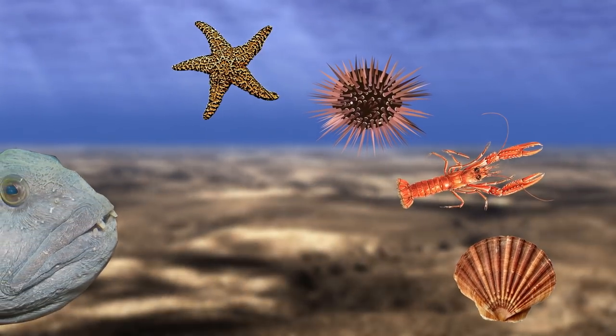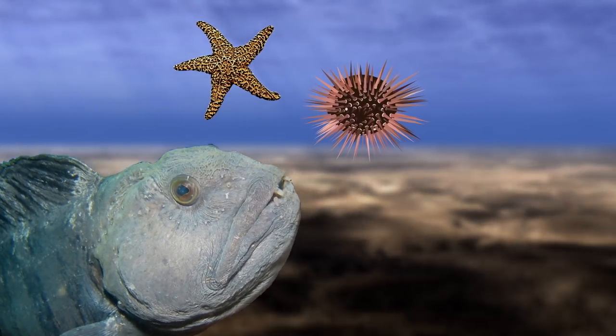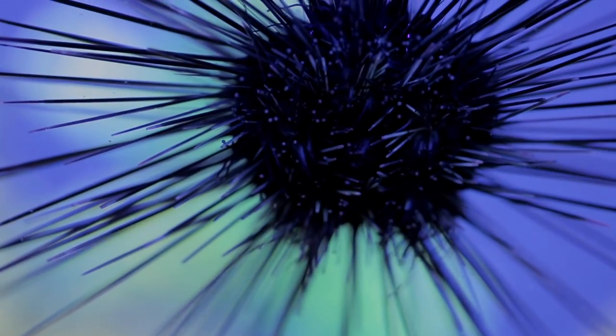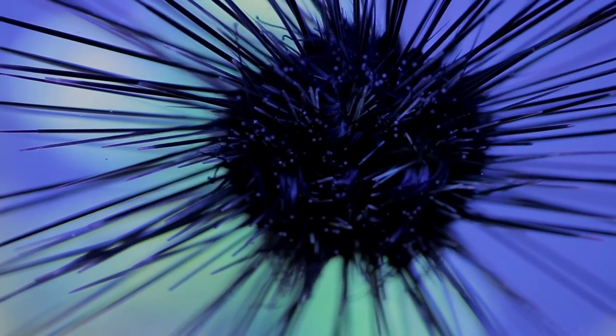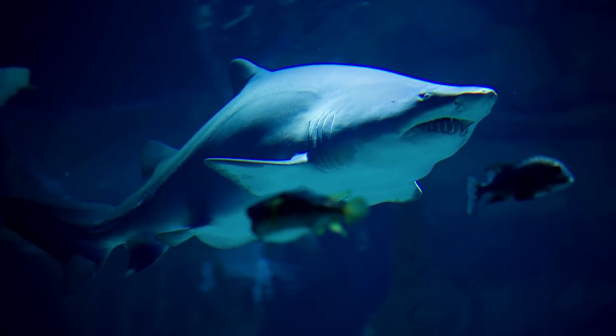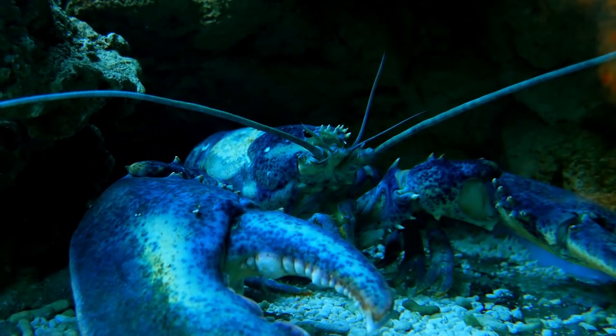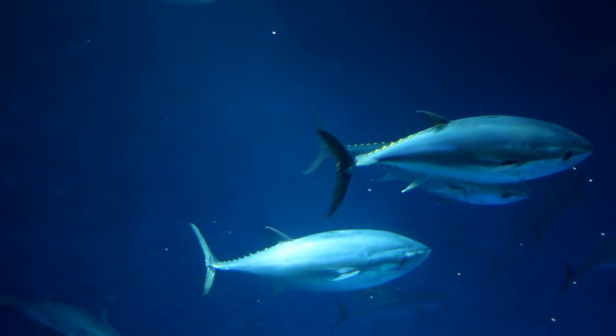These strangely large teeth give us a clue as to what they feed on. Wolffish are predatory bottom feeders, mainly feeding on hard-shelled foods such as shellfish, crustaceans, urchins and starfish. Feasting on these hard-shelled foods can damage their teeth, but unlike some other marine species, they do not gradually renew their teeth — they actually fall out and are replaced with new ones entirely.